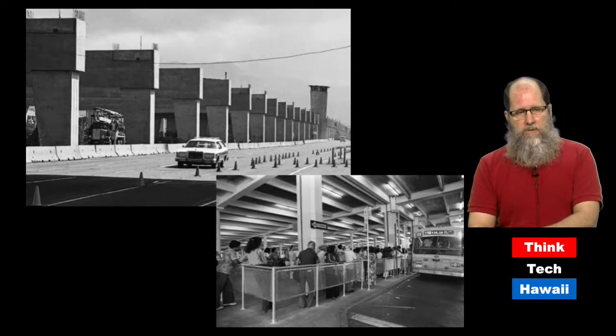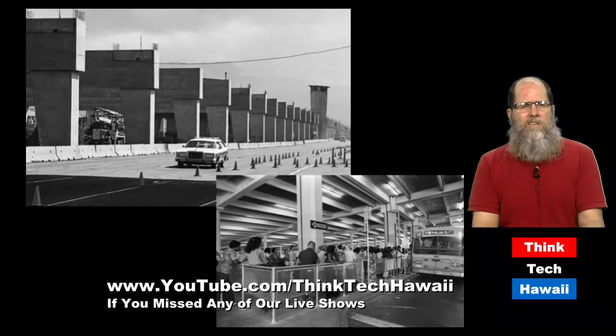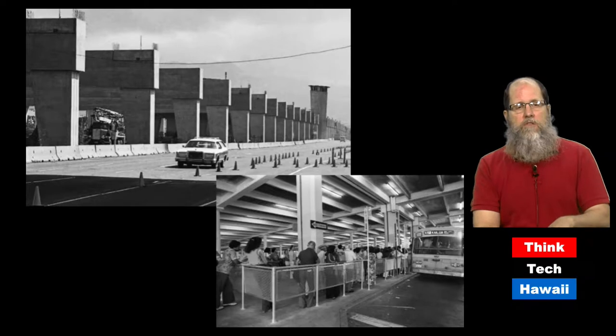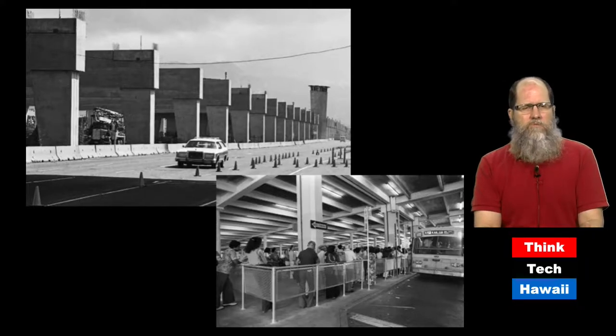Brutalism is not universally popular. There are people who really dislike it. One of the things they don't like is that it looks very raw, but it also looks institutional or just commercial architecture for utilitarian functions. In the picture on the left, you can see the H-1 airport viaduct when it was under construction in the 1980s. It's not supposed to look architecturally interesting, but it does resemble what a lot of brutalist buildings look like. On the right, you see the underneath part of Ala Moana Shopping Center towards what was then the Sears end, unadorned plain concrete for utilitarian purposes — you were just supposed to park your car there.